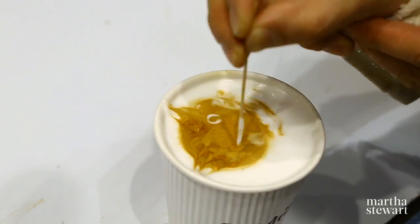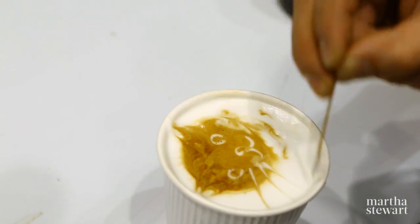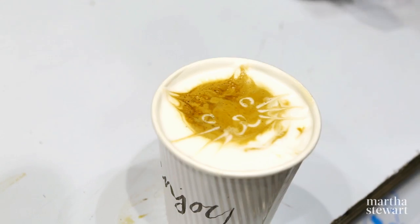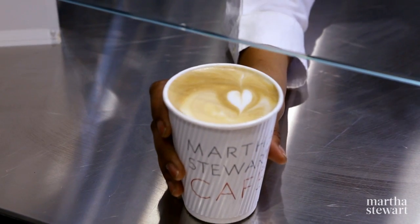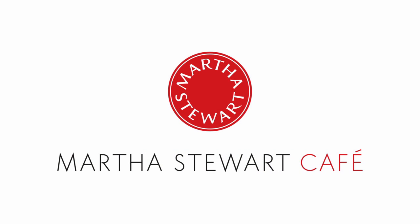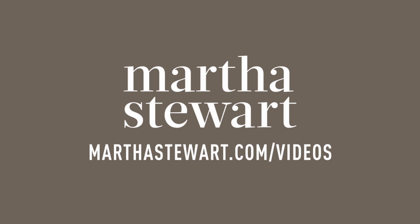Being a bit more creative with the kind of patterns that you can make with latte art — I just want them to learn how to make me a cappuccino someday. So this is our cafe. Please come and visit. We'd love to serve you. Thank you.